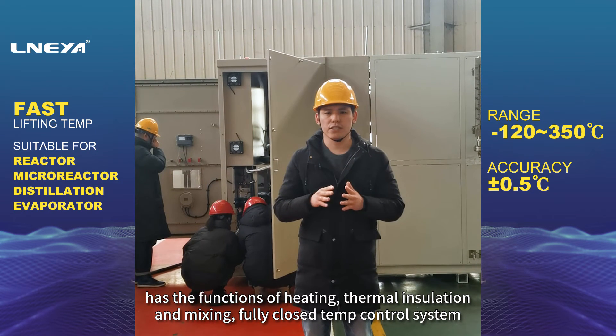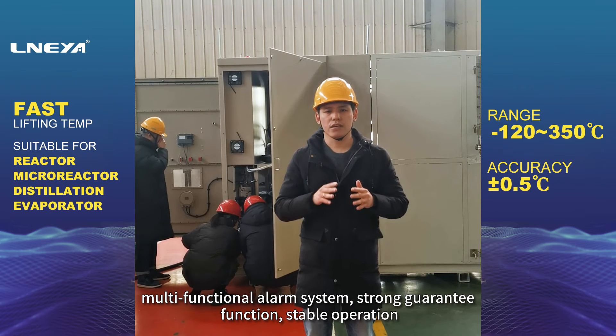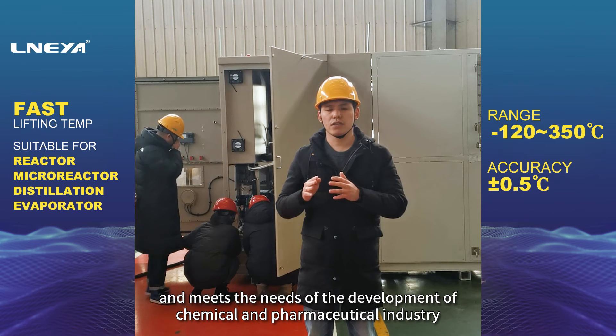It features a fully closed temperature control system, multi-functional alarm system, strong guarantee function, stable operation and meets the needs of the development of chemical and pharmaceutical industry.